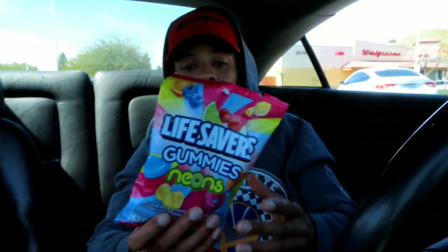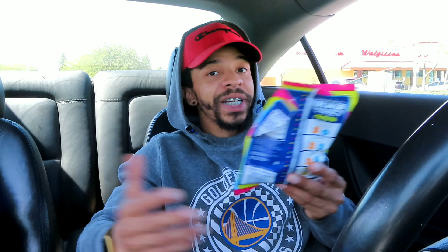For the one-through-ten rating on the Lifesaver Neon Gummies, I'm gonna give it a seven. They weren't bad, they weren't the best either — a solid seven. Shoutout to Lifesavers because they are one of my top three favorite candies in general, just not specifically this neon flavor.